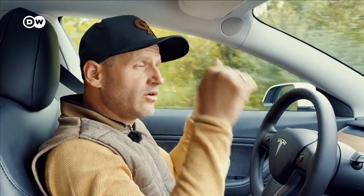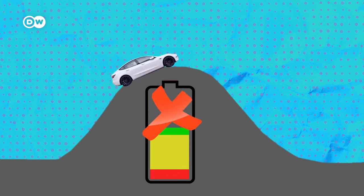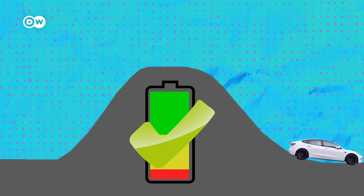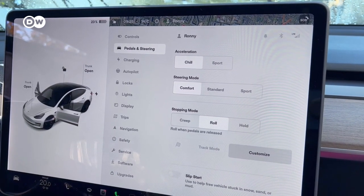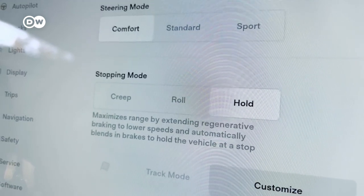Make use of the topography — be conscious of elevation changes. Think like a cyclist: the more uphill it goes, the more energy is consumed; the more downhill it goes, the more you are relieved. Like in most vehicles, driving uphill consumes more energy. Letting the car coast downhill helps conserve energy. Some EVs allow you to disengage regenerative braking entirely, which will allow you to coast downhill as if in neutral — though this only works if you have a clear stretch of road ahead.